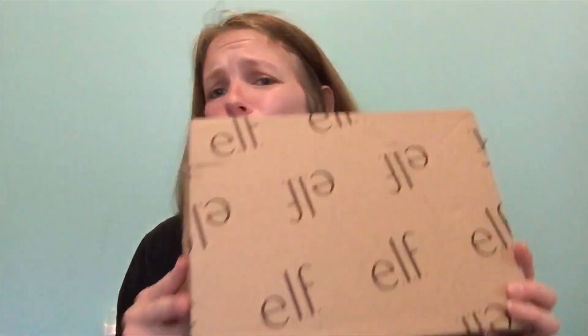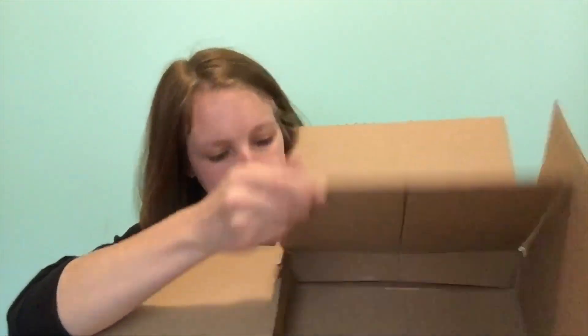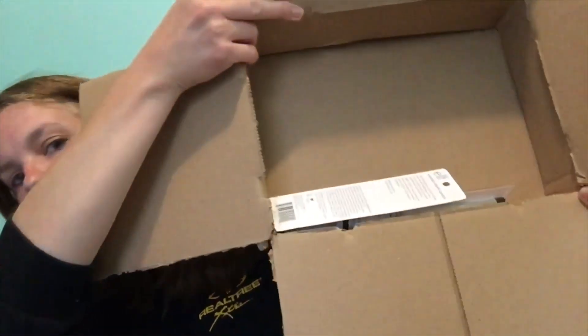From ELF, they sent me this huge box for three little items - they are so wasteful with packaging, it's ridiculous. Look at all this packaging just for that!